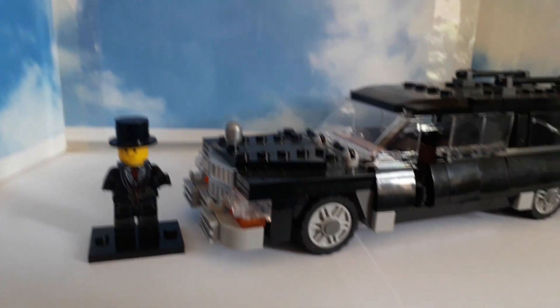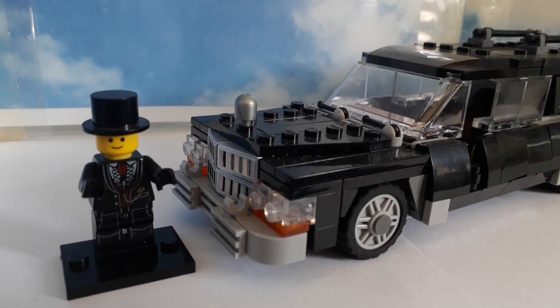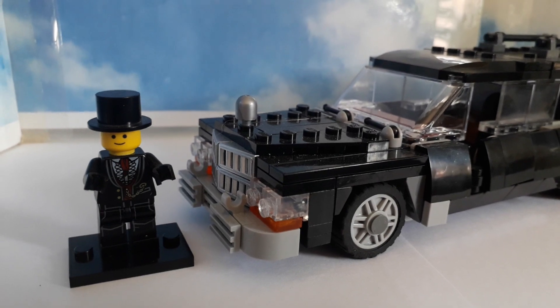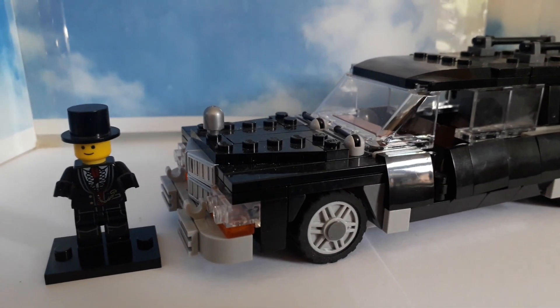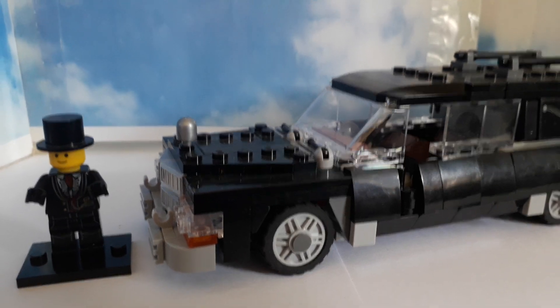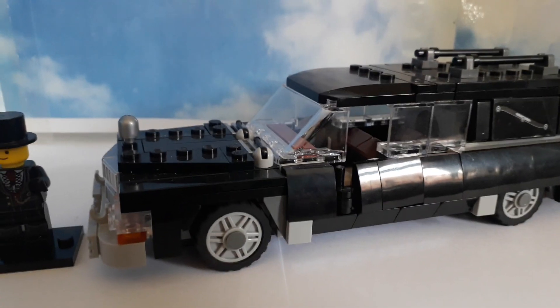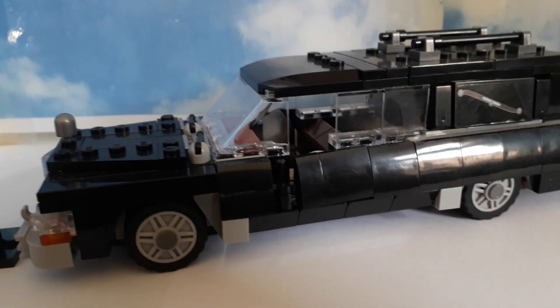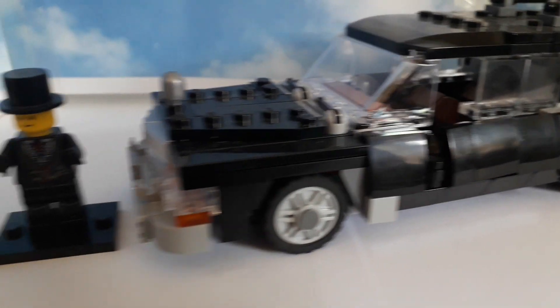Hi there and welcome to Rescue Bricks. This is our Cadillac hearse. It's a little bit different to our emergency vehicles, but maybe people in the UK aren't aware that a lot of Cadillacs — hearses and ambulances in many areas — were dual purpose, so the ambulance would actually be the hearse. That carried on right up until the 70s. I've always loved these vehicles and decided I'd like one in Lego.